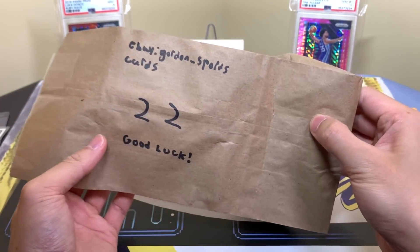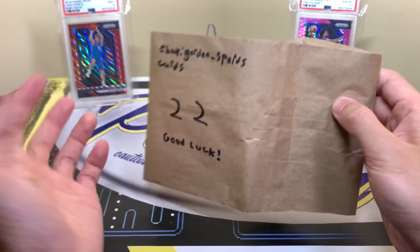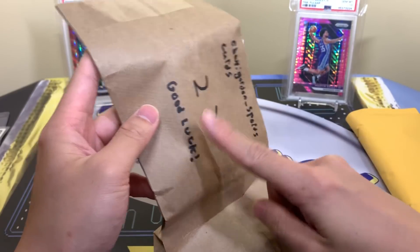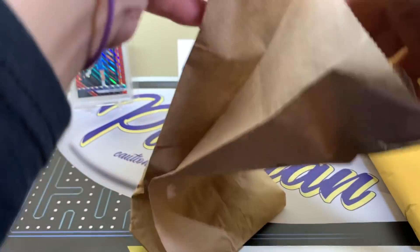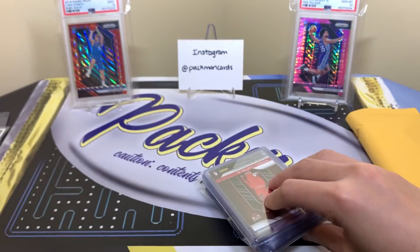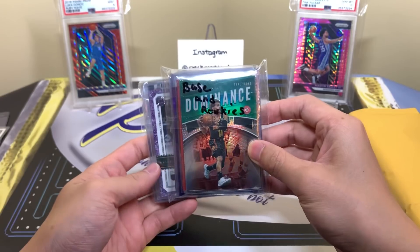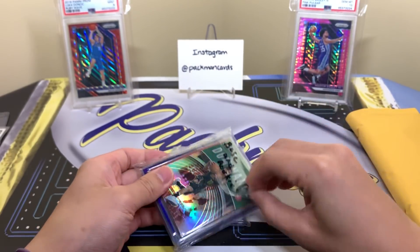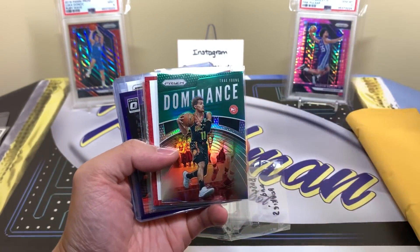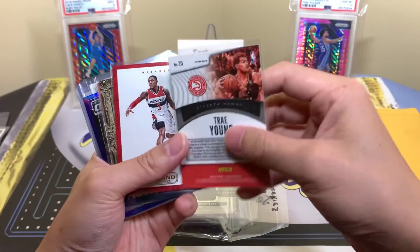I picked number 22 — eBay gordon_sportscards, good luck — I chose 22, my favorite number. This throws me back to when I was in middle school and high school with these lunch bags. Alright let's see what we got — apologies if the crinkling of the package is very loud. So we'll leave this here: base and rookies. We have some Trae Young Donruss — that's nice, Miss Pac-Man likes Mr. Trae — and that's 2019-20.